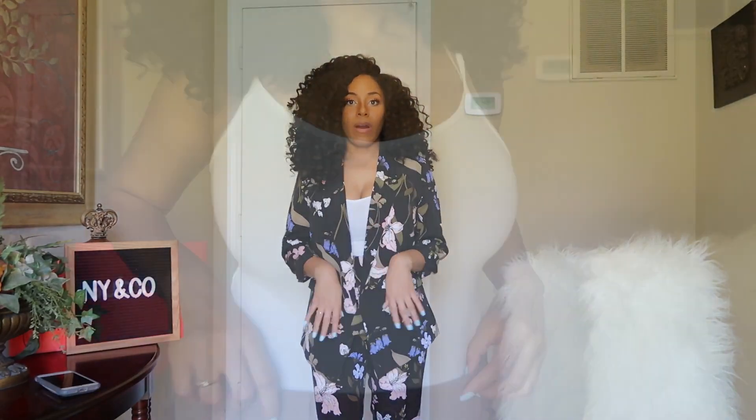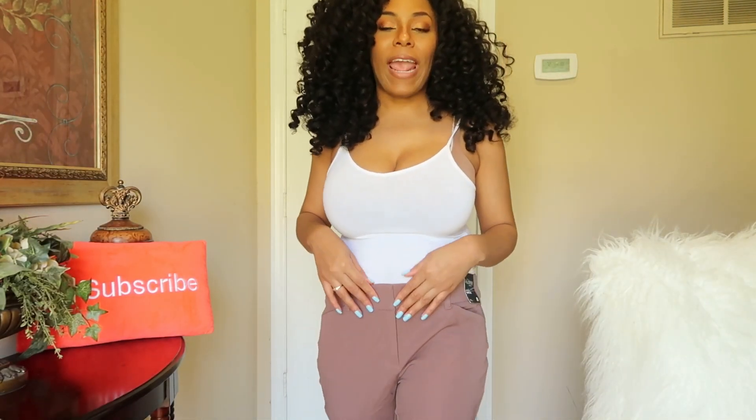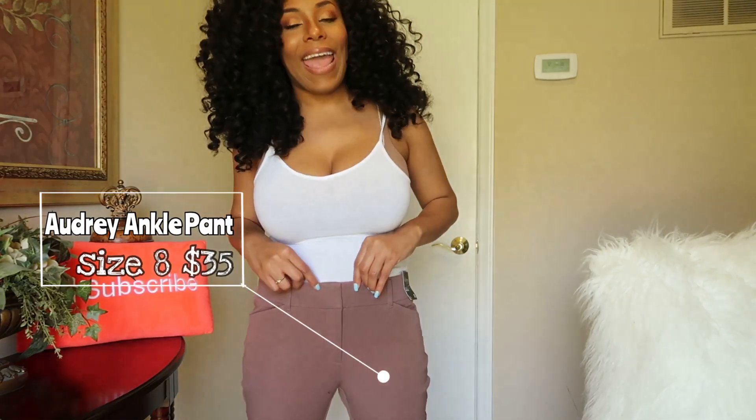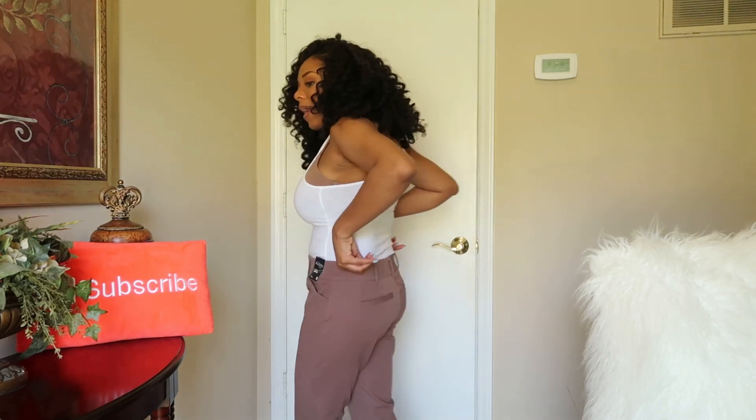Overall I really do like this outfit — it's definitely one of my favorites, if not the favorite, from the bunch. The very last piece, and don't focus on the cami, are these Audrey ankle pants in size 8, in the color Modern Mocha — $35 on the New York & Company site.